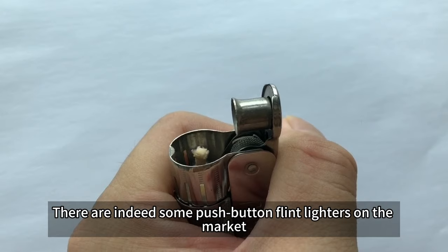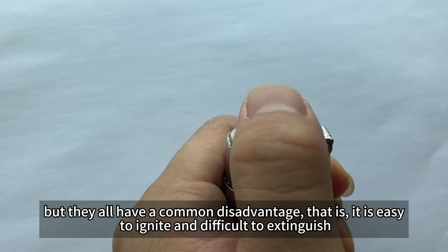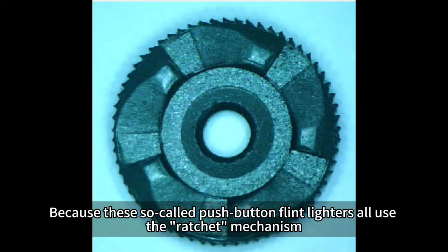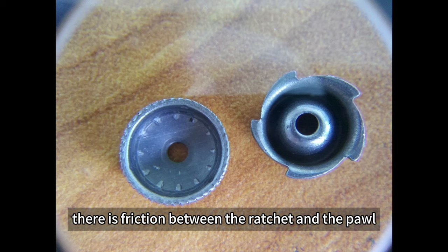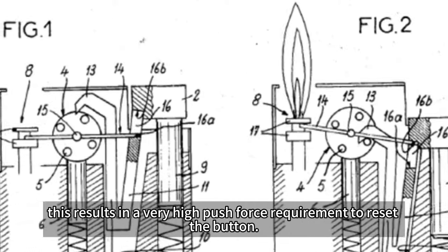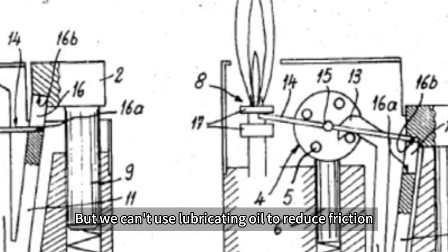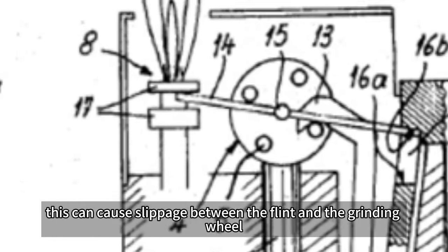There are indeed some push-button flint lighters on the market, but they all have a common disadvantage — it is easy to ignite and difficult to extinguish. These so-called push-button flint lighters all use the ratchet mechanism. There is friction between the ratchet and the pole, which results in a very high push force requirement to reset the button. But lubricating oil cannot be used to reduce friction, as this causes slippage between the flint and the grinding wheel.